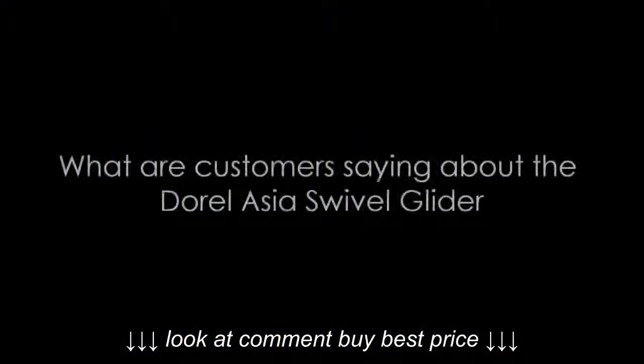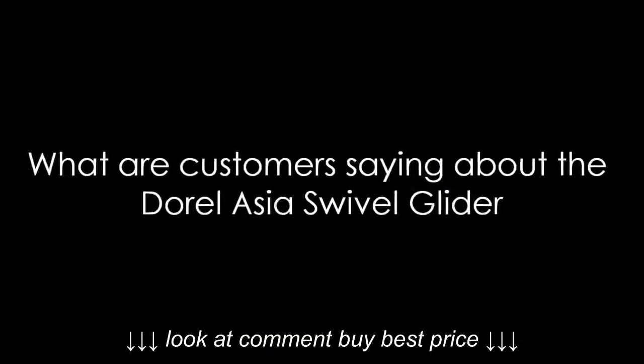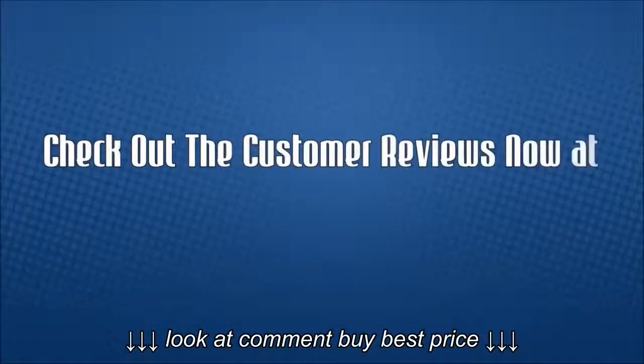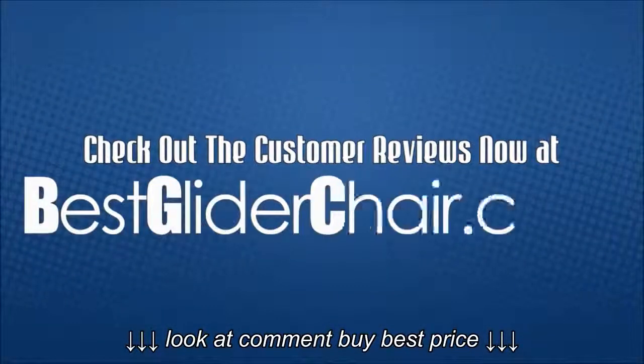What are customers saying about the Dorel Asia Swivel Glider? Check out the customer reviews now at bestgliderchair.com.